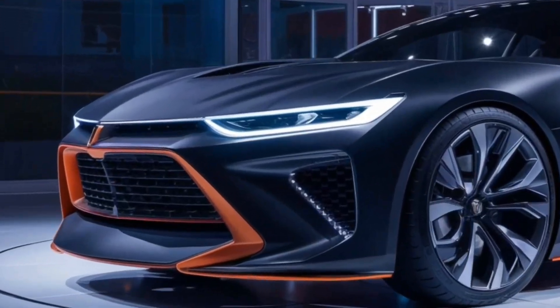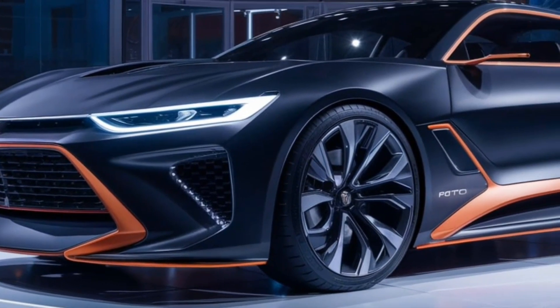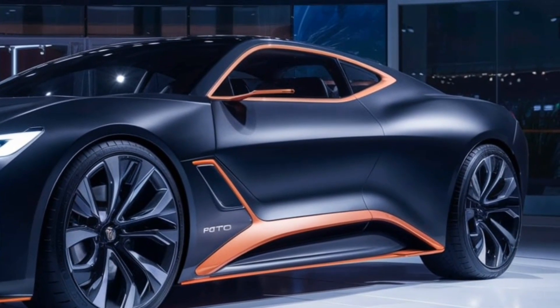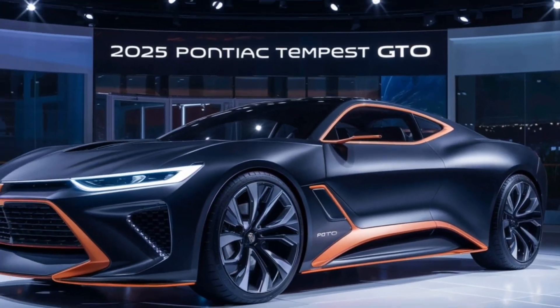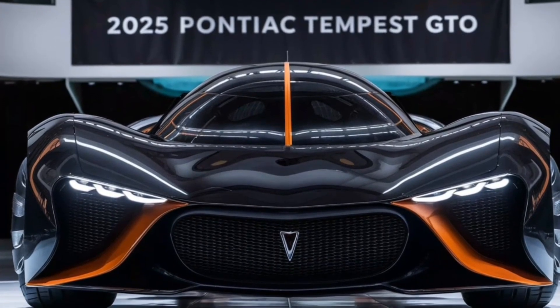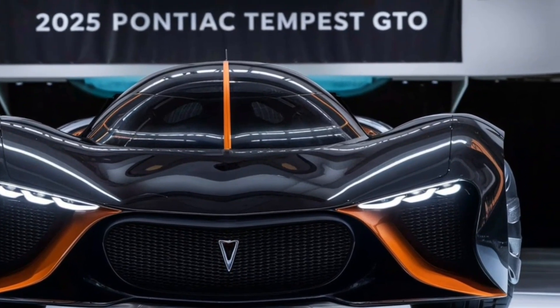Now let's talk about what's really going to get your heart racing — the engine. Rumors are swirling about a supercharged 6.2-liter LT4 V8 monster under the hood. We're talking about a potential 750 horsepower waiting to unleash breathtaking acceleration and pin you to your seat.